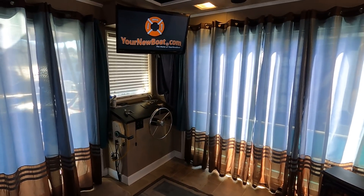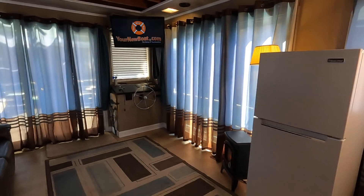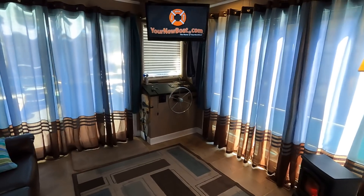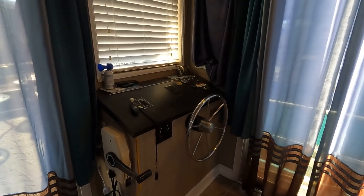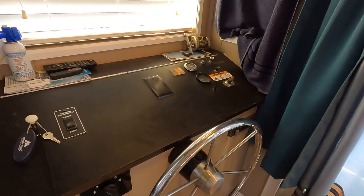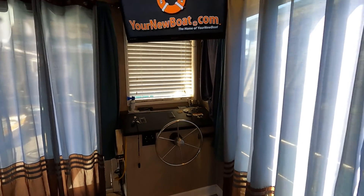Here in our salon area we have a somewhat updated interior with linoleum sheet vinyl flooring and painted paneling with added trim work. At your helm station we have your gear shift and throttle controls for that two-stroke Evinrude outboard motor. We also have a Pioneer AM/FM/CD stereo with zone audio throughout the boat.